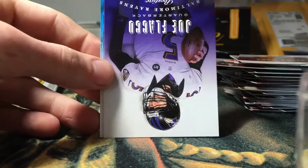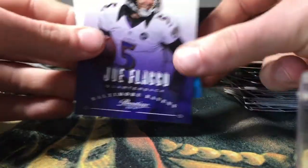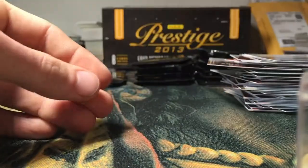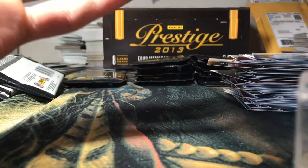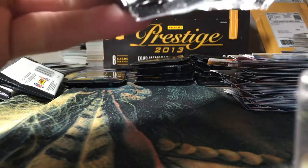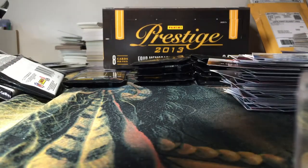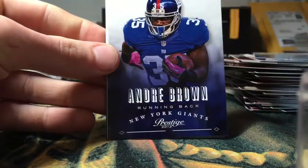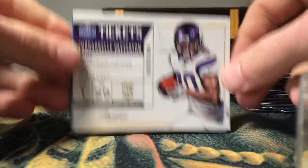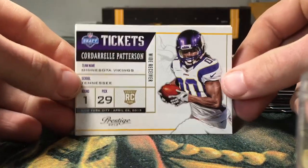Got a Tyler Bray rookie, Joe Flacco, Reggie Bush, and Steve Smith. Got a Frank Gore, Andre Brown, Dallas Clark, Cordell Patterson Draft Ticket rookie insert.